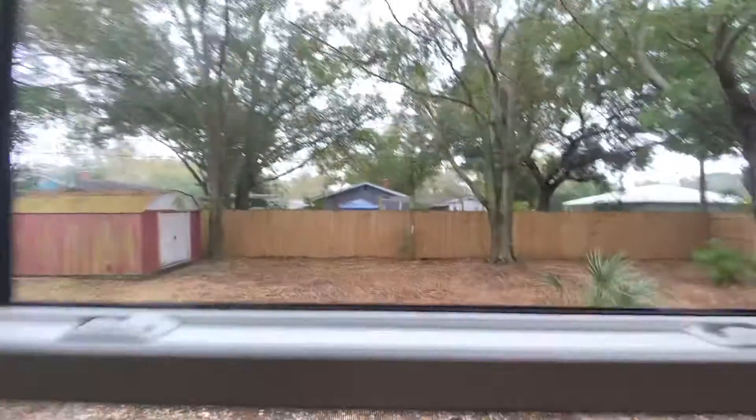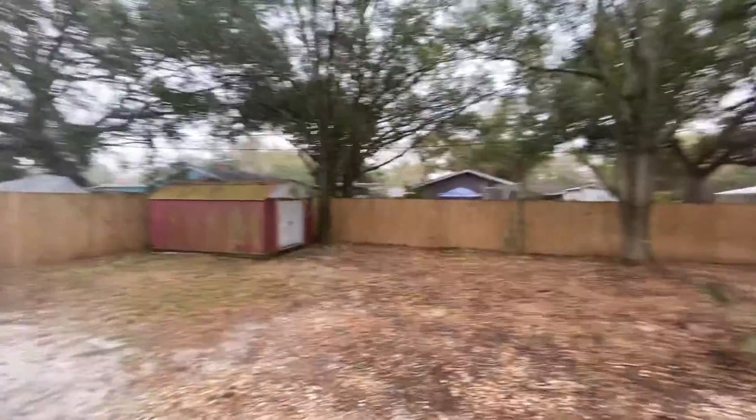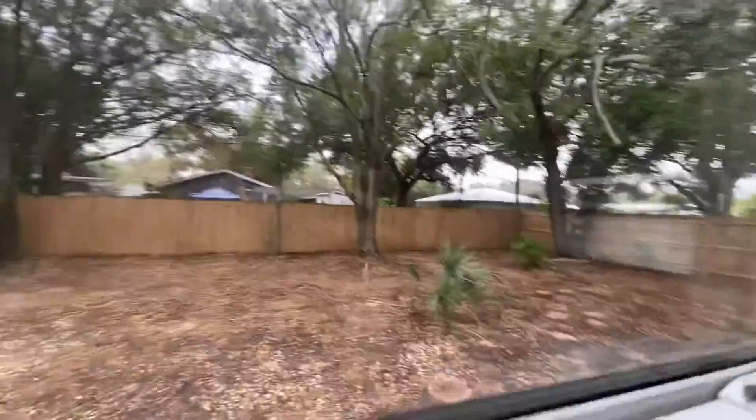Looking out to the yard — got that storage there, but a decent size yard back there.